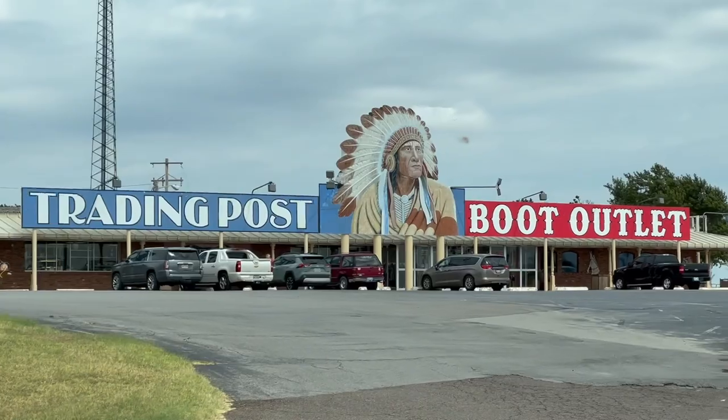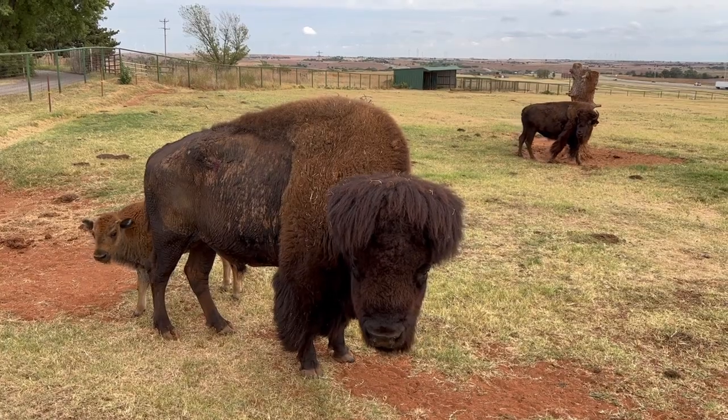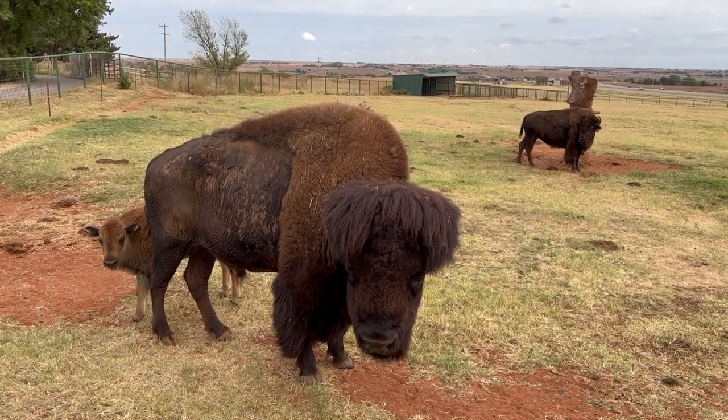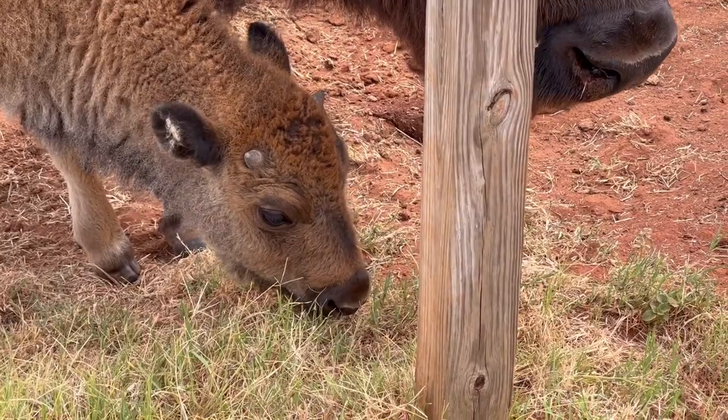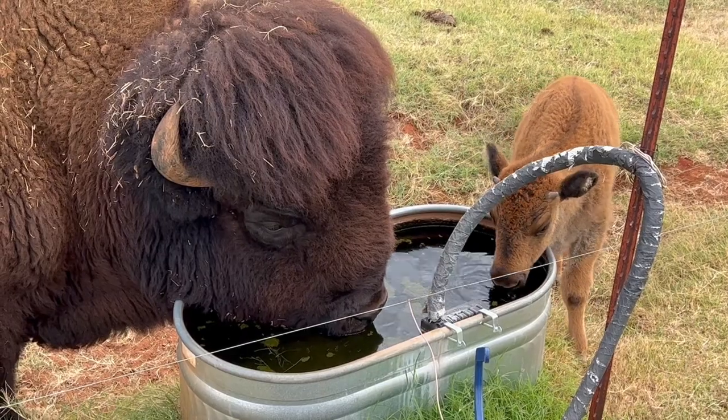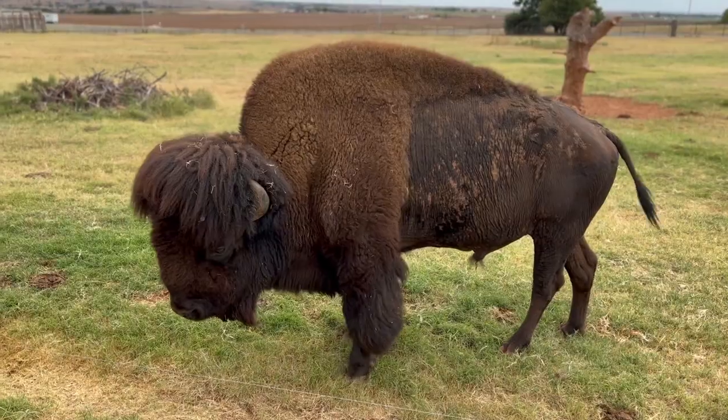Down the road, we stopped at the Cherokee Trading Post, which is great in and of itself, but they have buffalo there, which is the best part. They had a mama, a papa, and a baby buffalo, and these guys just stole my heart — I just wanted to hang out with them all day.